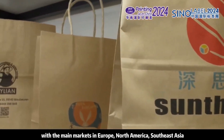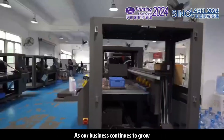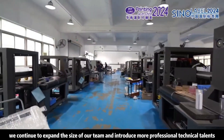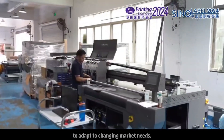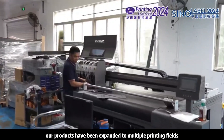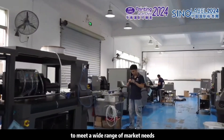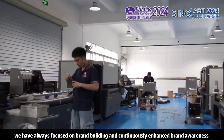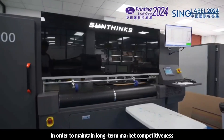我们为包装数码印刷等多个行业提供了成熟的应用解决方案，赢得了市场的认可。拥有7000平方米的产业基地，专业研发团队50余人，客户遍布全球100多个国家，主要市场有欧洲、北美、东南亚、中东、东欧等地区。